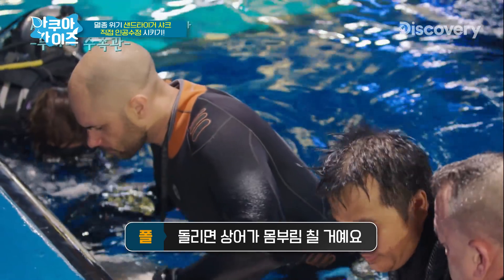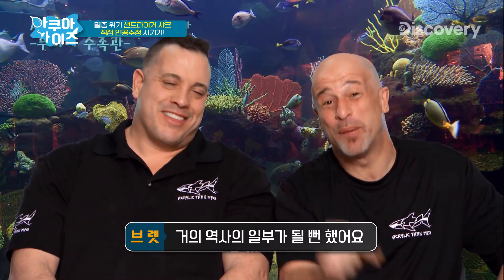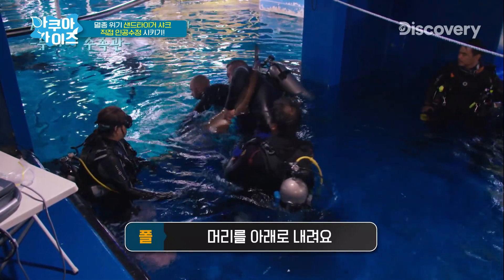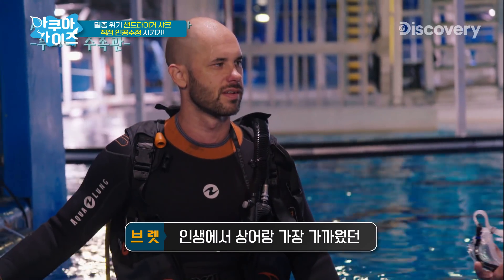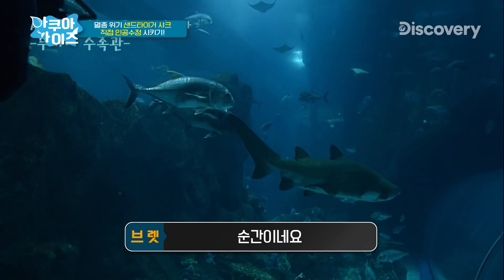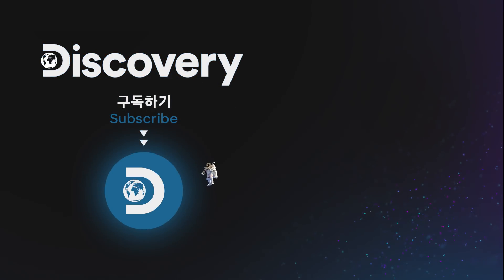Since this female isn't developed enough for insemination yet, the team is going to take the sperm they've collected and freeze it for future use. We were this close to being part of history here. I wanted to make a shark baby — name it Fred. That's the closest I've ever been to a shark, probably the closest I ever want to be. I'll see you next time. Bye.